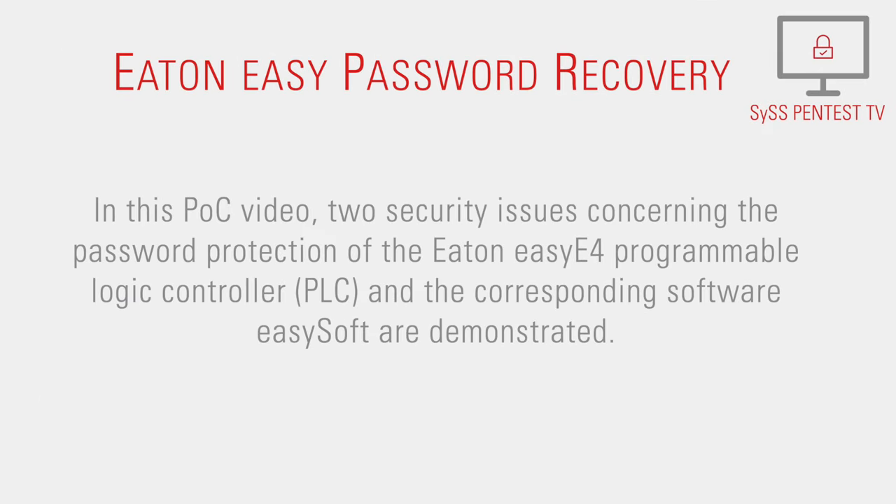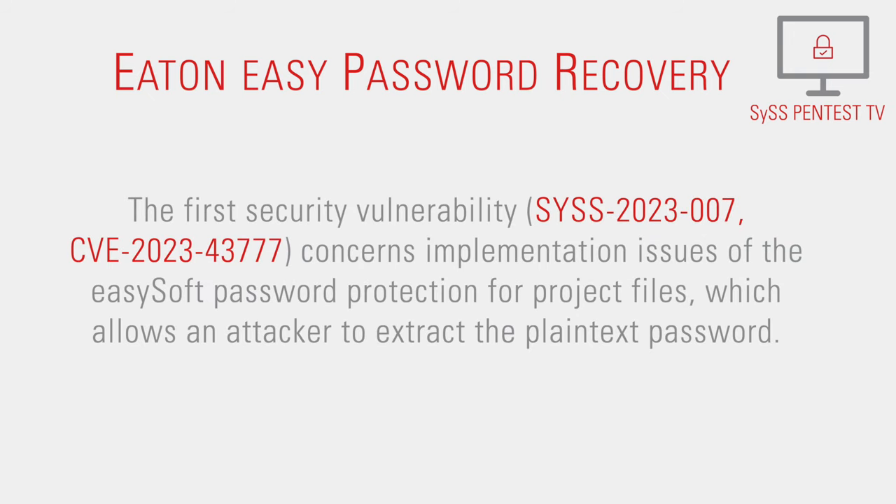In this proof-of-concept video, two security issues concerning the password protection of the EATON EASY-E4 programmable logic controller and the corresponding software EASY-Soft are demonstrated. The first security vulnerability,